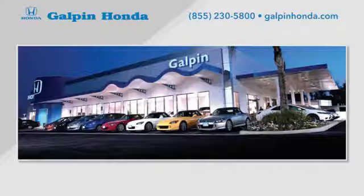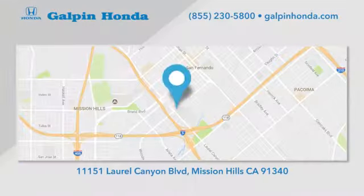See it for yourself today. Call, click, or stop in to Galpin Honda, a proud member of the Galpin Motors family. We are conveniently located in Mission Hills.